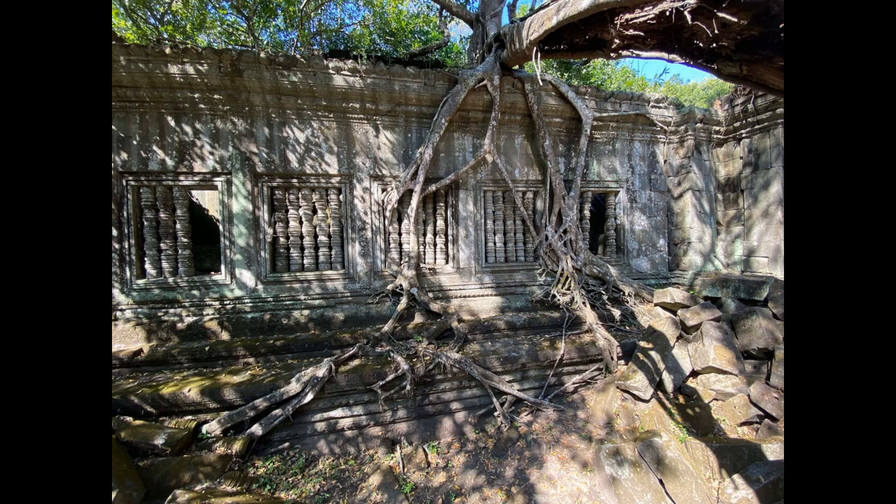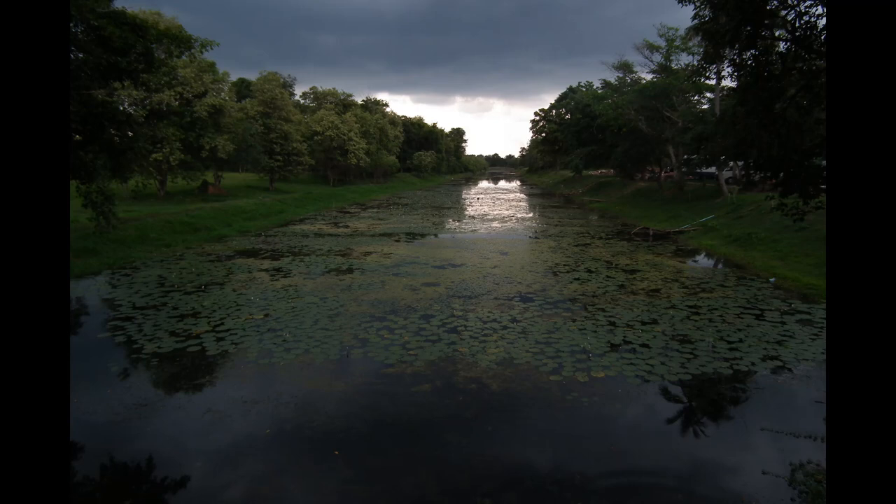Beng Mealea is an Angkorian temple constructed on a flat plan, often described as a two-dimensional version of Angkor Wat. The techniques of construction and decoration are recognized at a high standard of craftsmanship of Khmer art. The design and decoration show a combination of three styles: Baphuon, Angkor Wat, and Early Bayon.